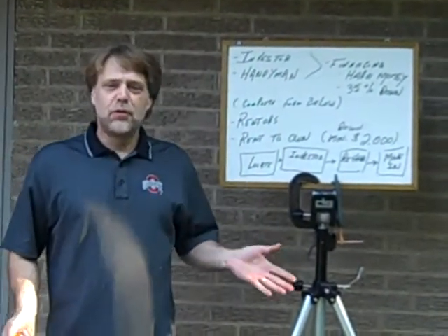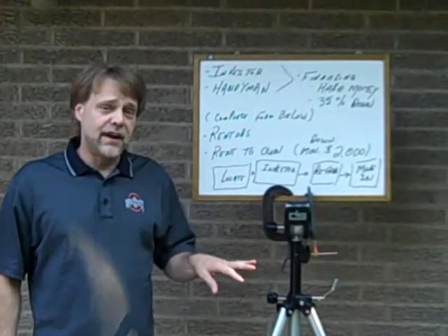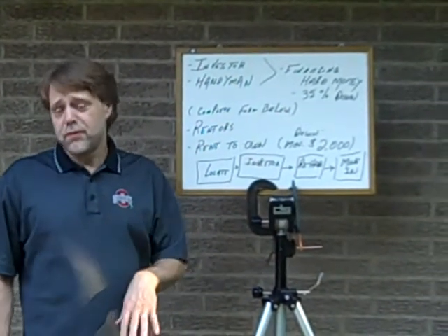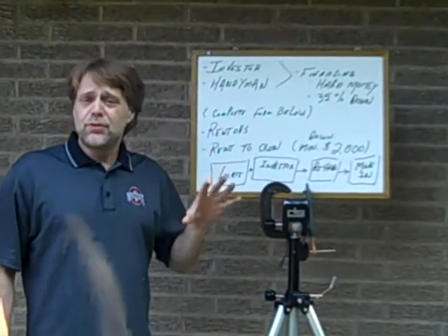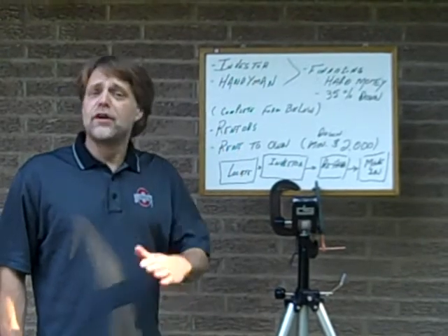Hey guys, welcome to the website. This is our finance page and I get calls all the time about financing — can I do rent to own, Dave? How much do I have to put down? What are my monthly payments? So hopefully this will clear it up. Please watch the whole video before you fill out the form below or give me a call.